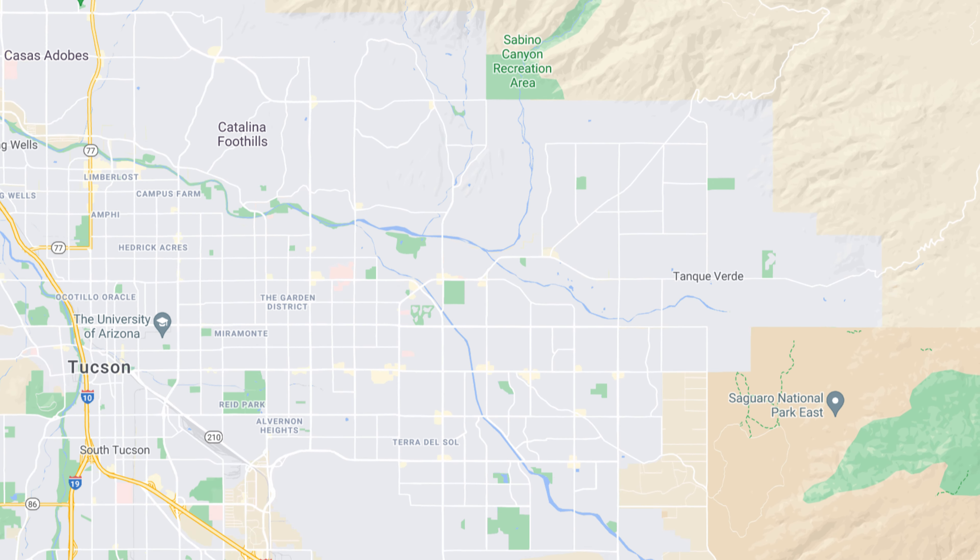So what is Tanque Verde, Arizona, and what makes it different from other places in Tucson? Tanque Verde is on the northeast side of Tucson, Arizona, just east of the Catalina Foothills community, and used to be very remote — away from the city, middle of nowhere if you will.